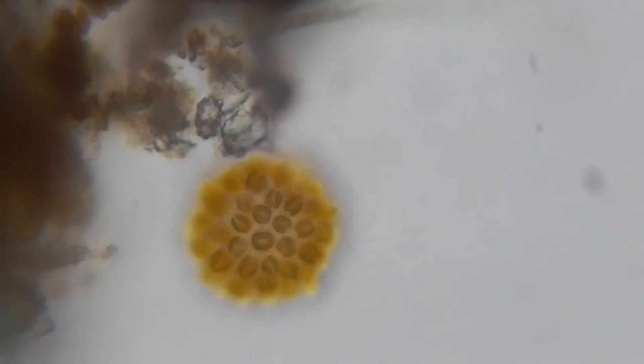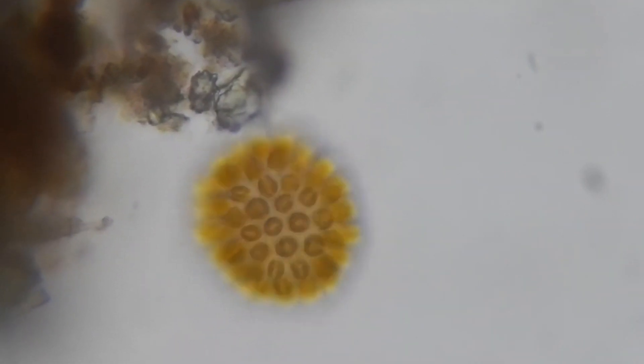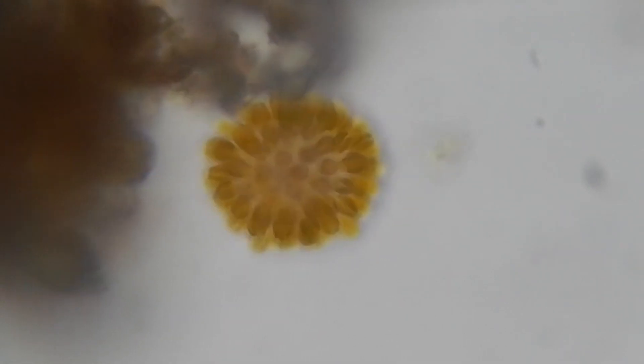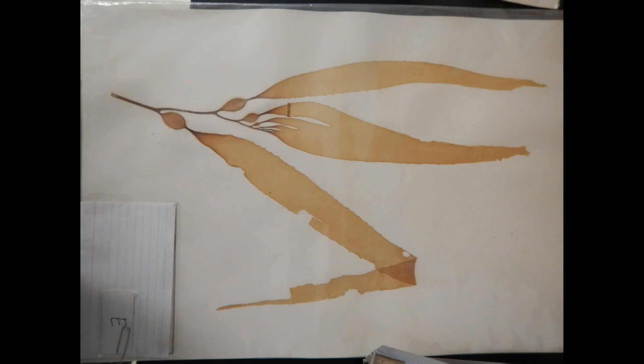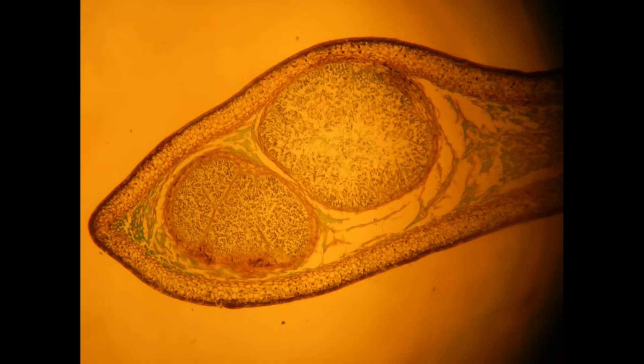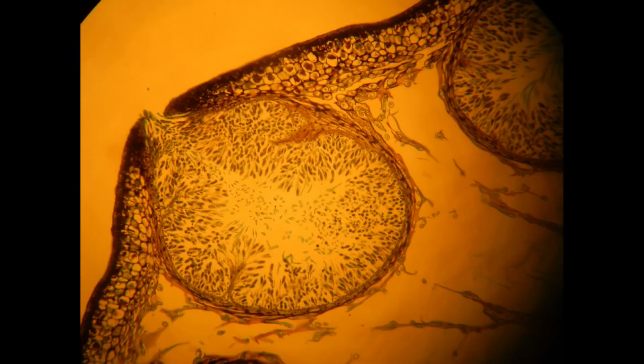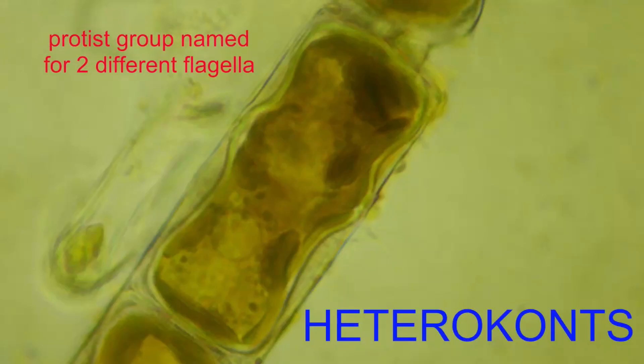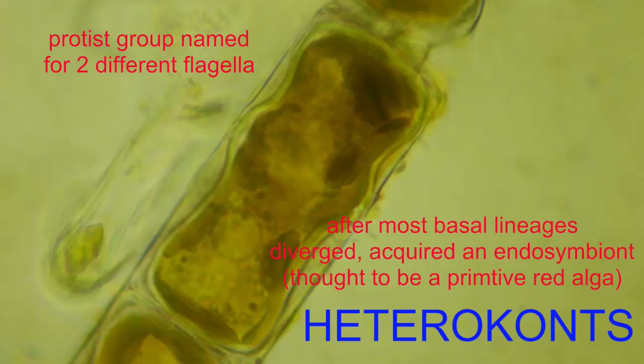One group, known as the heteroconts, includes many algae which tend to be golden brown in color. This includes synura, a heterocont alga which can be found in fresh water, and brown algae such as the kelps, which can be quite complex, including with complex reproductive structures. They can be found primarily in marine environments and can even reach more than 100 feet in length, as well as the diatoms. The heteroconts share a number of genetic features and are named for the two different types of flagella which many possess.